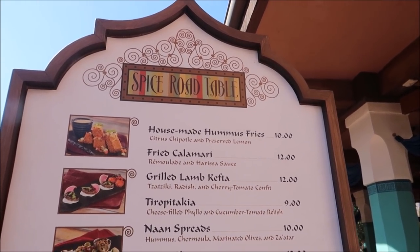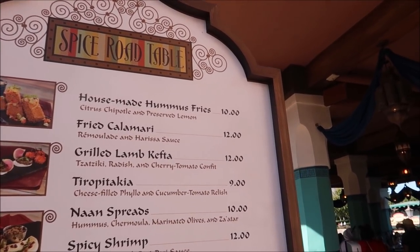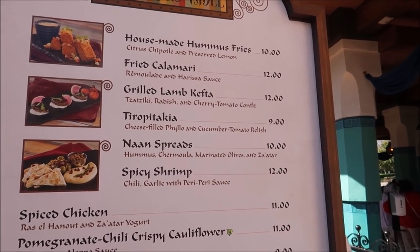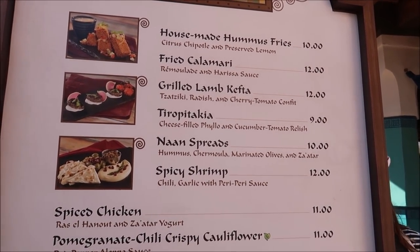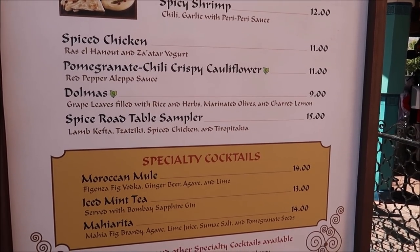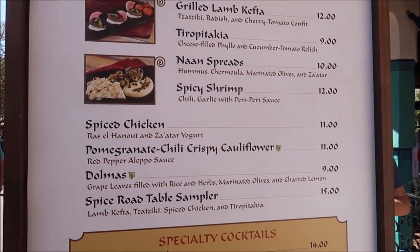Here is a quick look at the menu. You can see we have house-made hummus fries and fried calamari. The plates are just about ten to twelve dollars and you can get a bunch of them — kind of like tapas. They also have some specialty cocktails and a bar where you can get to-go drinks, but we're gonna be dining in.